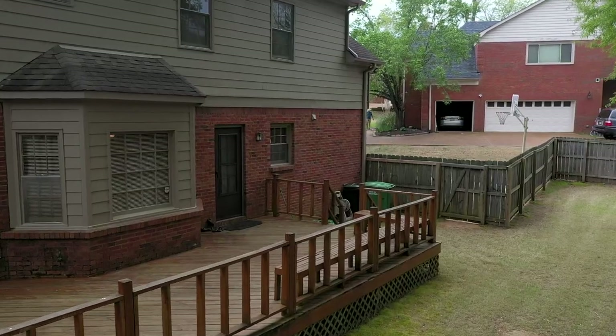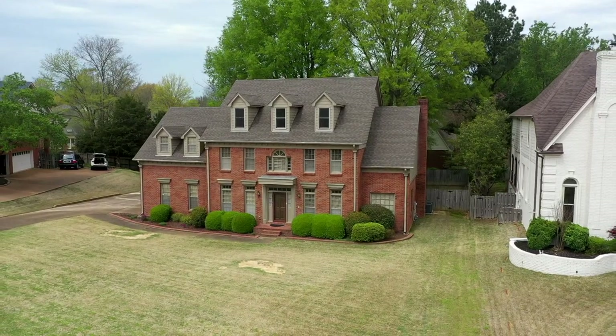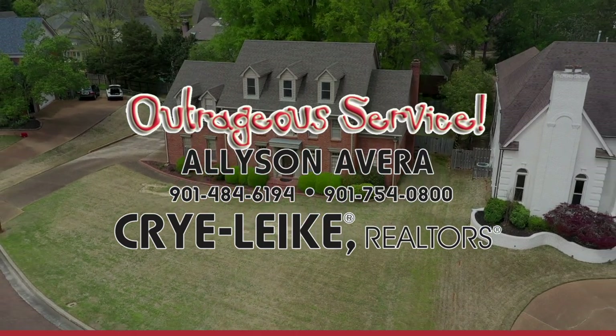This house is so great, and on top of that you get an amazing location. Thanks for taking the time to look at the house today. For more information, call or text Allison at 901-484-6194.